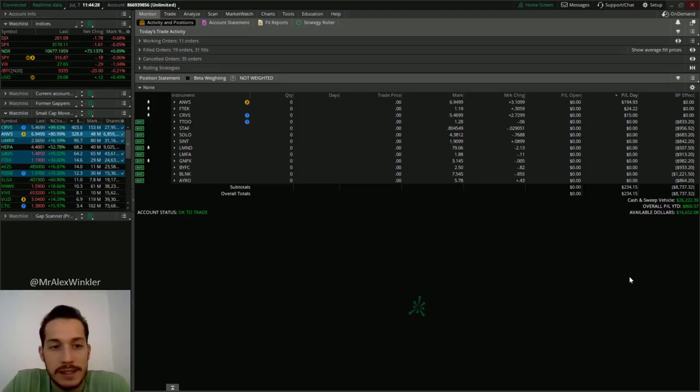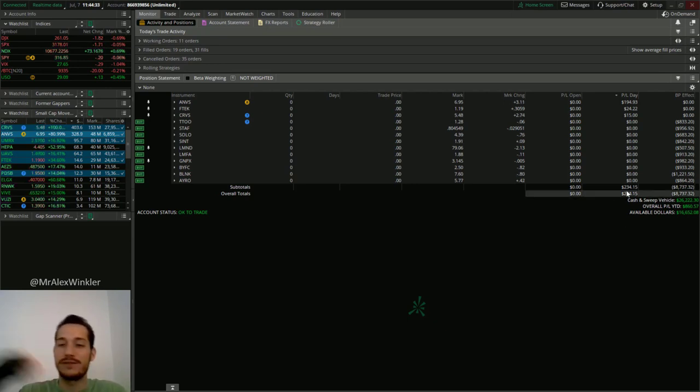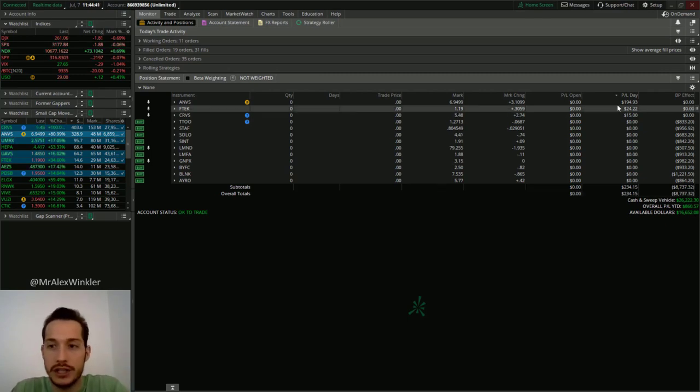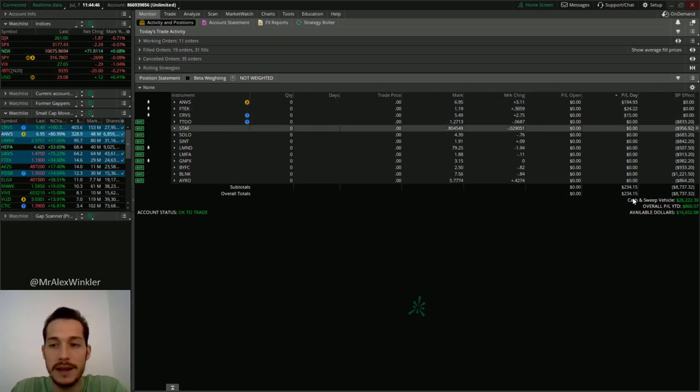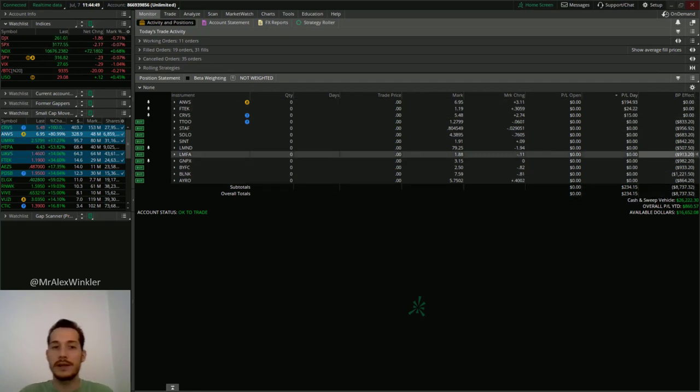All right guys, welcome back. So today was not a bad day. Unfortunately this feature is not yet out in trade journals — I can't see yet if this is my best day. I don't think it is. I had some pretty okay days early on in the challenge, but yeah, we made $234 today, mainly from ANVS. I think this should start picking up because the big reason we never had $500 or $1,000 a day on the $25,000 challenge account is because we were trading with $1,000 position size.